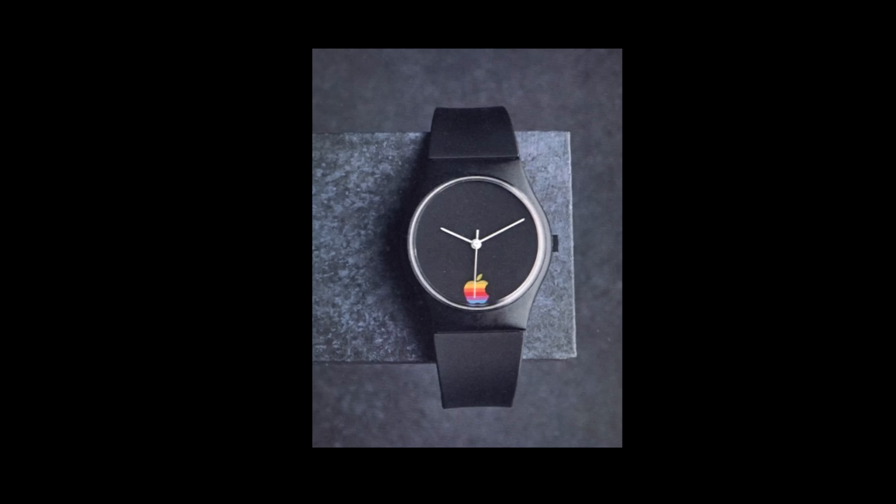Take a dive. The Apple Watch is water resistant to 100 feet, comes with quartz movement and a 90-day warranty. Apple Watch, $35. I wasn't kidding.